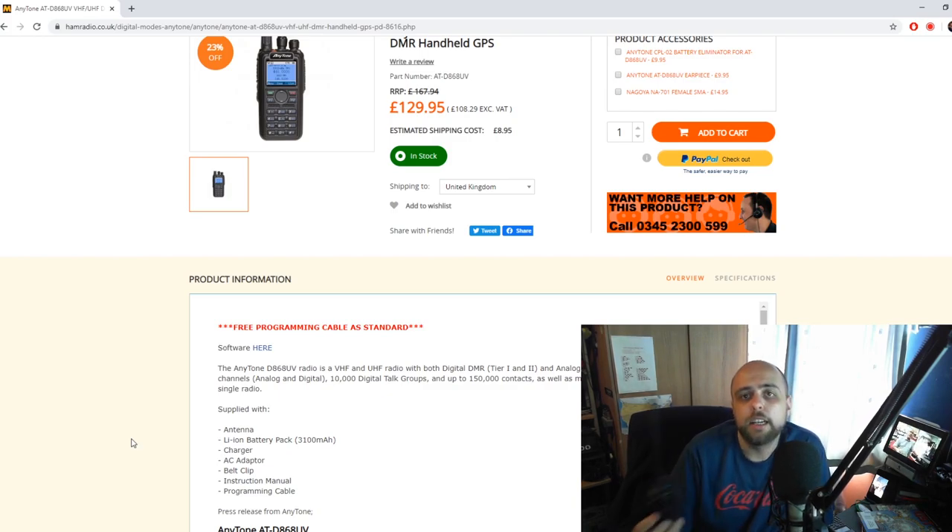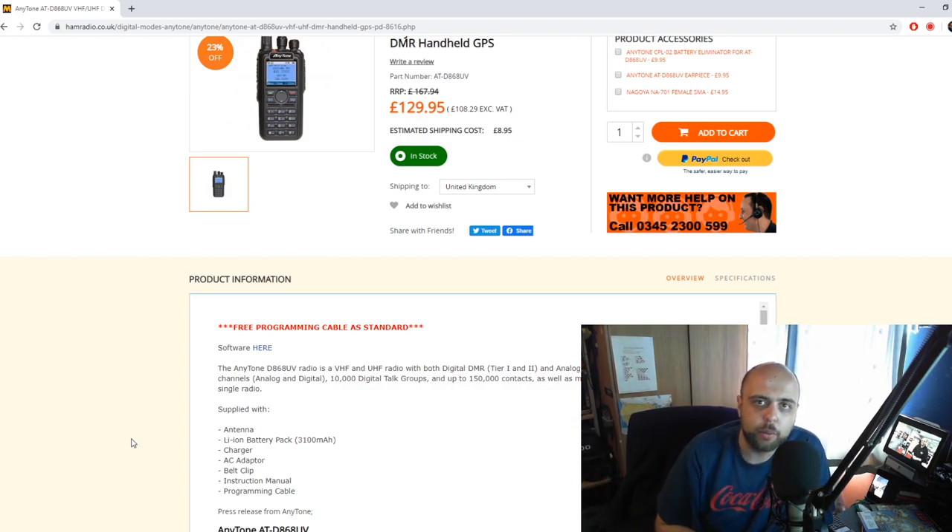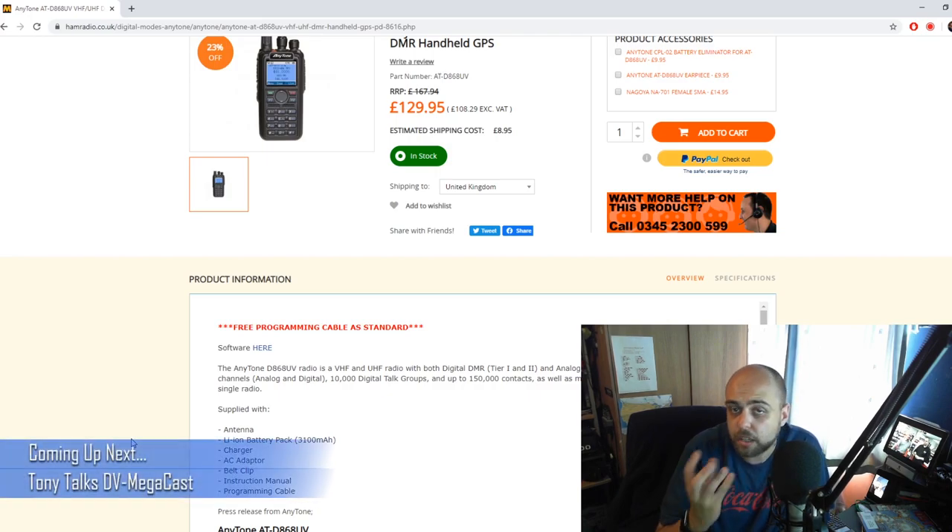When I went to the States earlier this year — I'm licensed there as well — I was able with a quick click of two buttons to change the DMR ID I was transmitting with, without going anywhere near a computer. That's a really handy feature. Obviously it comes supplied with antenna, battery pack, charger adapter, belt clip, instruction manual, and a programming cable. The software is on our website, and there's a sample code plug as well that you can adapt. Available from stock now at 129 pounds 95.